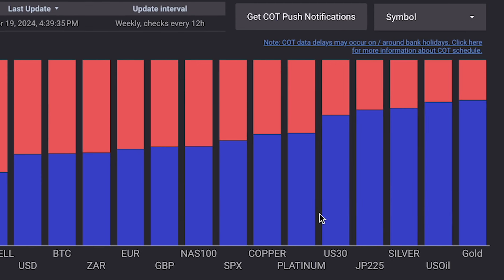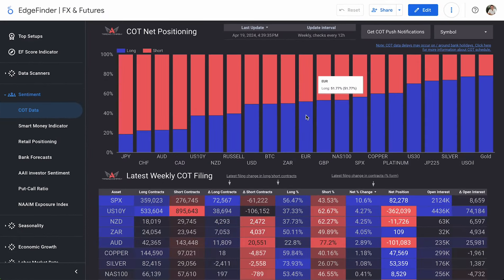And then when it comes to currency pairs, what's actually kind of surprising is you see the pound, the euro, and the dollar — they're just hovering around this 50-50 range. Even the ZAR right here — investors really aren't sure which direction these are heading. They're just 50% on the dollar, euro, and pound. So that's pretty interesting to see.